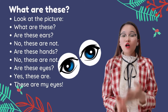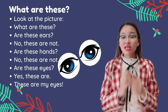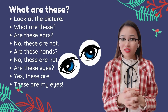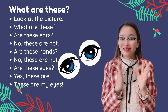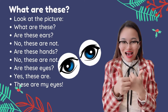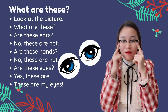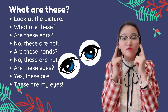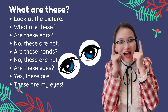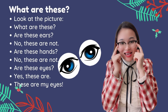Look at the picture — what are these? Are these ears? No, these aren't. Are these hands? No, these aren't. Are these eyes? Yes, these are! These are my eyes. Can you tap your eyes? Tap, tap, tap your eyes together!